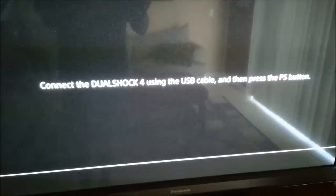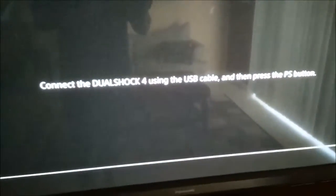Once you hear a beep, let go — that's gonna put your system into safe mode. Make sure you connect the DualShock to your console; you're gonna plug it into the USB port in front of the console.